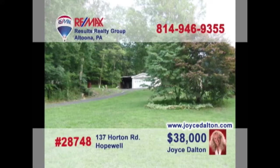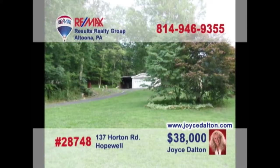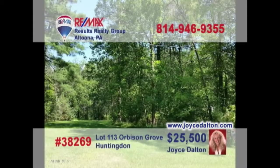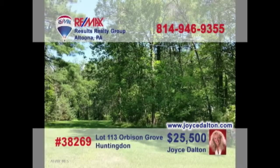RE-MAX Hall of Fame realtor Joyce Dalton presents more great building lot opportunities. This Hopewell property, not far from Raystown Lake, is a bit more than three acres and features private well water with public sewer. And these 100 by 150 wooded lots in Huntingdon County are priced just right for the homeowner looking to build. Contact Joyce today or go to JoyceDalton.com for all the details.